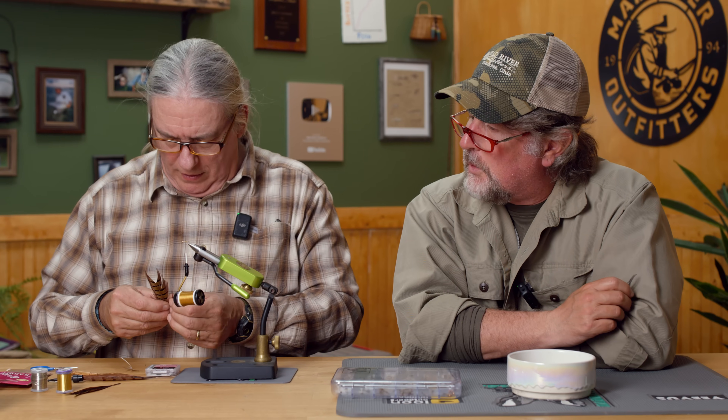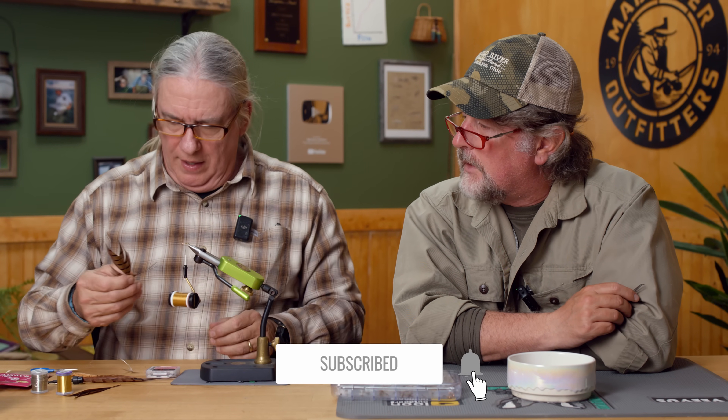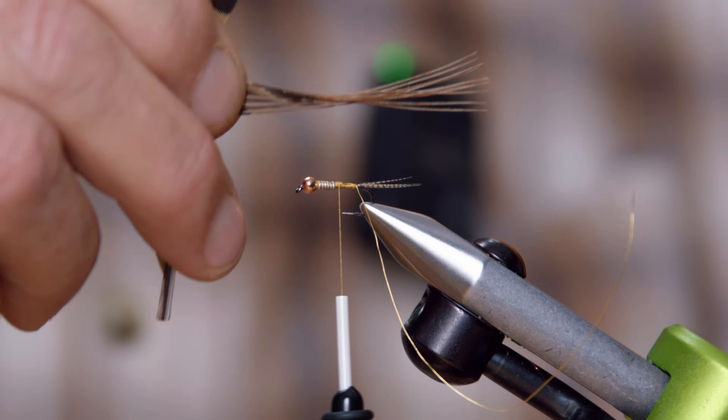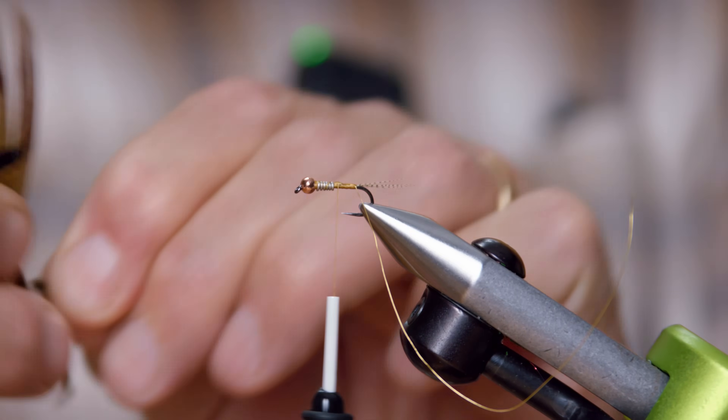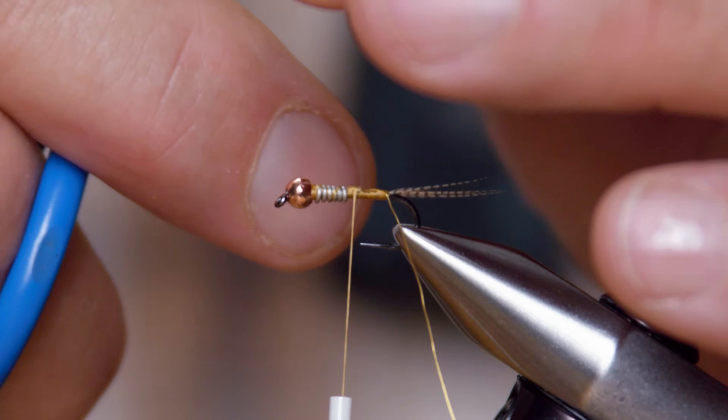So you just tied in — is that just fine ultra wire? Yeah, just small-sized gold ultra wire. You could use copper with the copper bead; it's just that with the colors I'm using here the gold seems to work pretty well. Not a big deal color-wise.